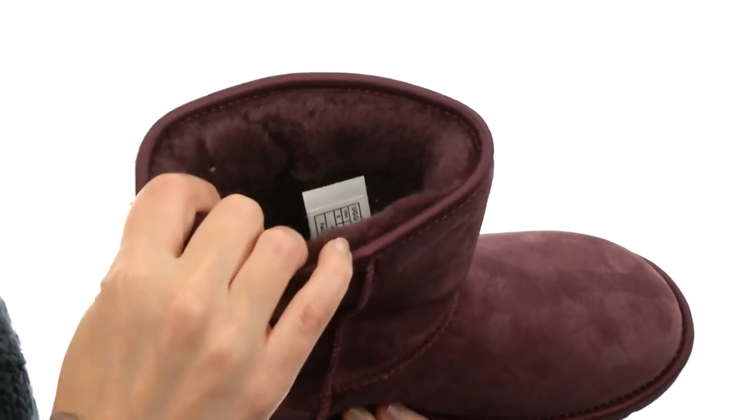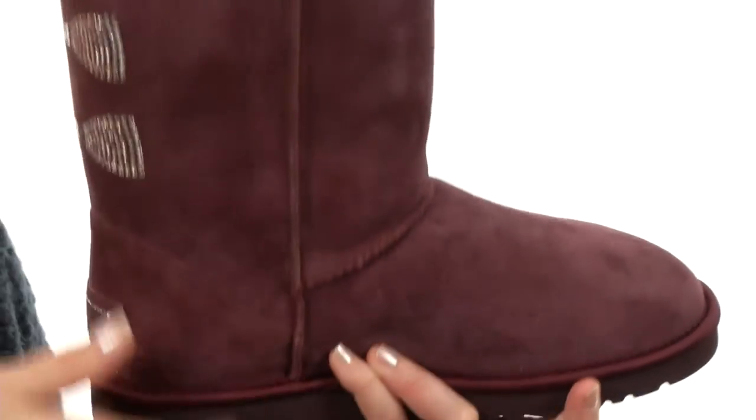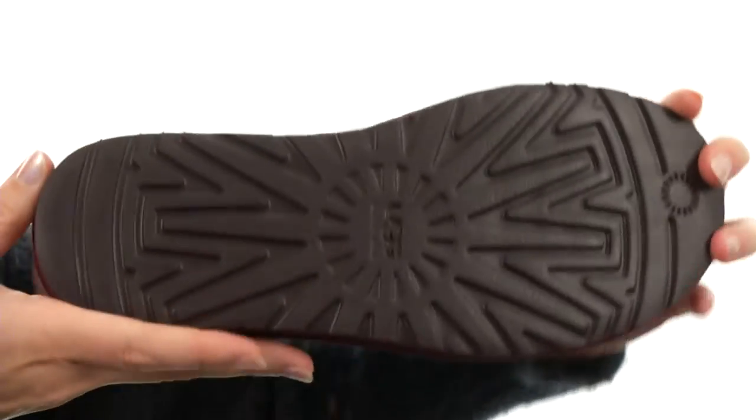It's nicely lined on the interior with signature shearling lining for added comfort next to the skin, with cushioning in the footbed. And it's all on a durable, lightweight and flexible shock-absorbing EVA outsole.